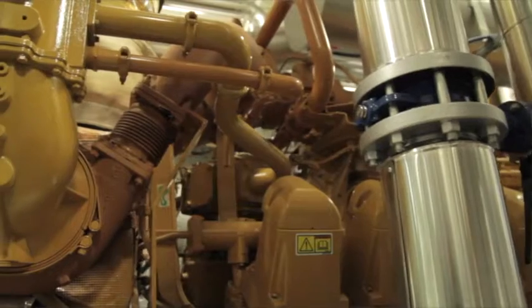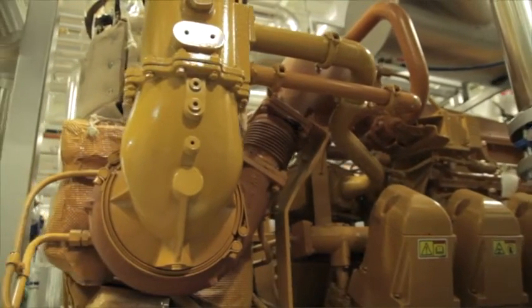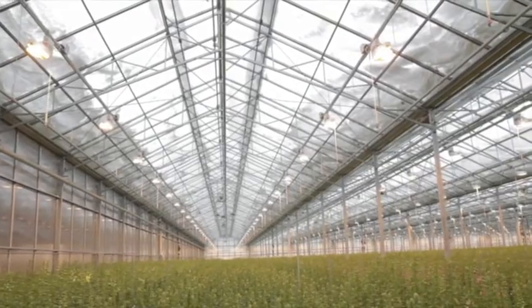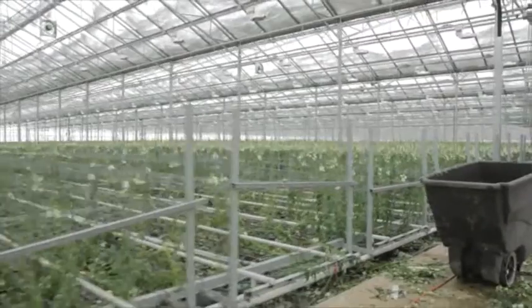To do this, the grower utilizes combined heat and power fueled by Caterpillar generators that run on natural gas. A big part of our operating cost is energy — that is our largest input cost other than labor. When we look at our energy costs, it's primarily electricity for grow lights to keep the crop growing, and heat to heat the greenhouses. Rosa Flora has always been a company that's tried to be innovative in terms of growing cut flowers, as well as utilizing energy.